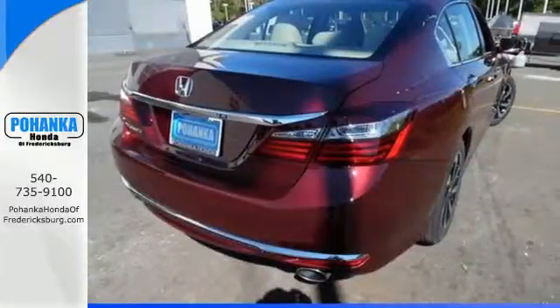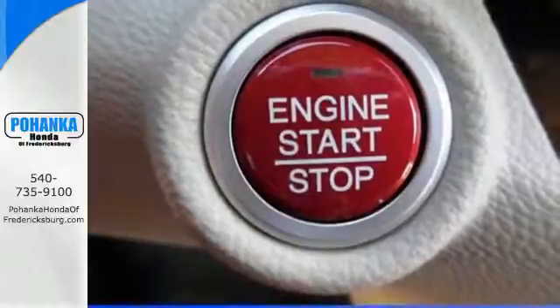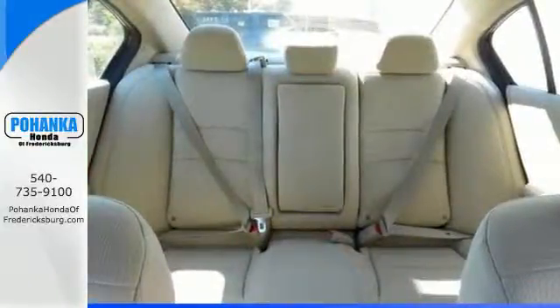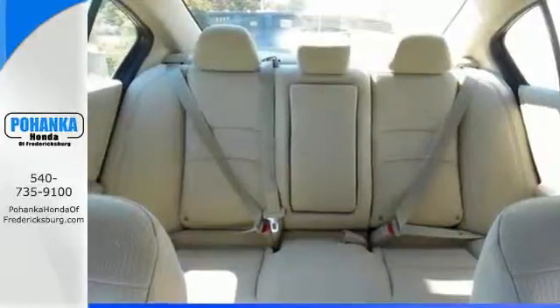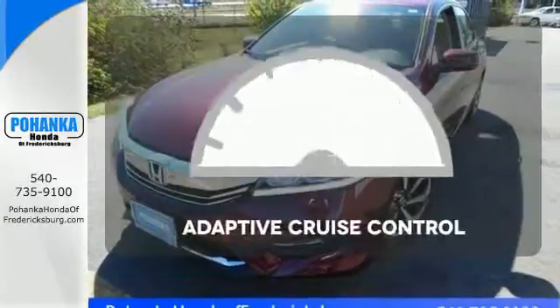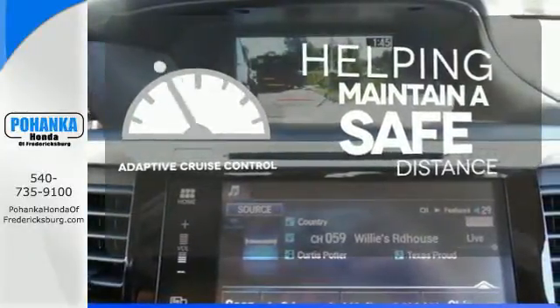Equipped with the Eco Assist system, Hill Start Assist and multi-angle rear view camera with dynamic guidelines, this is a vehicle that wants to take care of you. And with dual zone climate control, Bluetooth and the USB audio interface, you'll enjoy every drive even more. You can maintain a safe distance even in the busiest traffic with the adaptive cruise control.